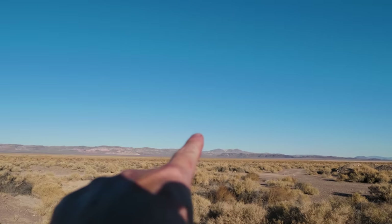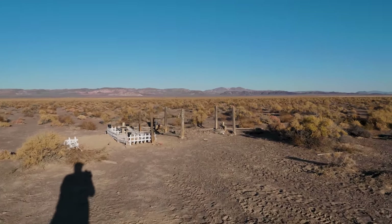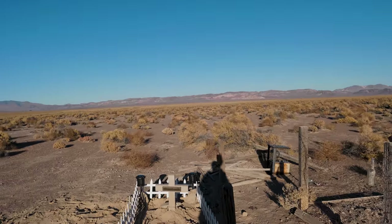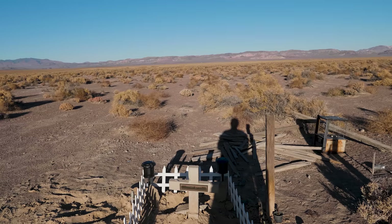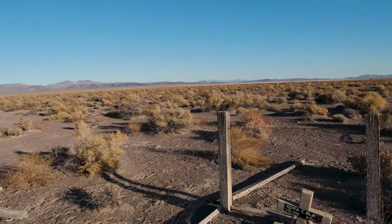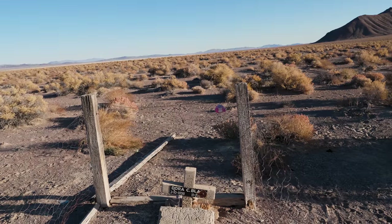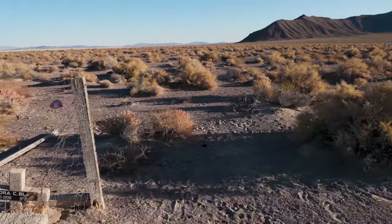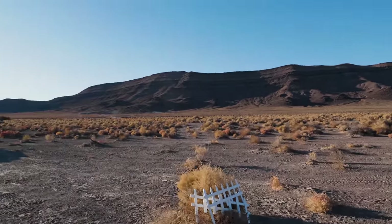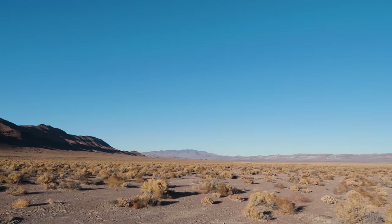I have one more thing to show you. Before I leave Bonnie Claire, I figured I'd come show you the only two graves in the town. One reads 1907 to 1911 — so Dorothy was a child — and the other reads 1898, but the year of death is gone. It's the only two graves out here in Bonnie Claire. It's not even a cemetery. This is just showing you how lonely it is out here.